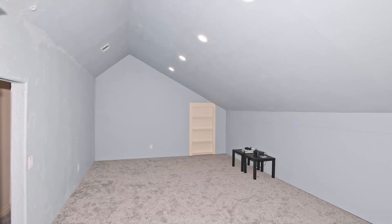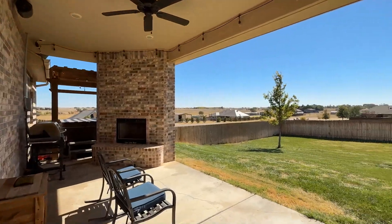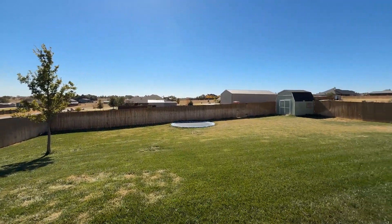Upstairs, a versatile flex room awaits, ideal for use as a den or media room. Outside, the back covered patio is perfect for relaxing by the fireplace, or you can unwind under the pergola.